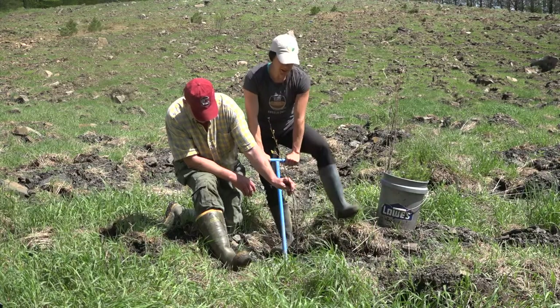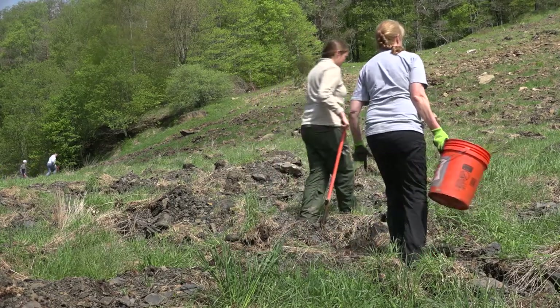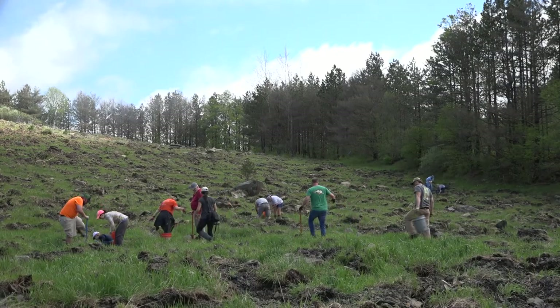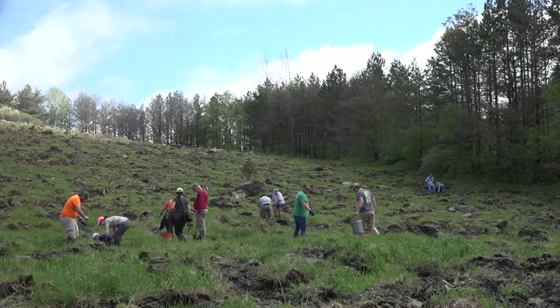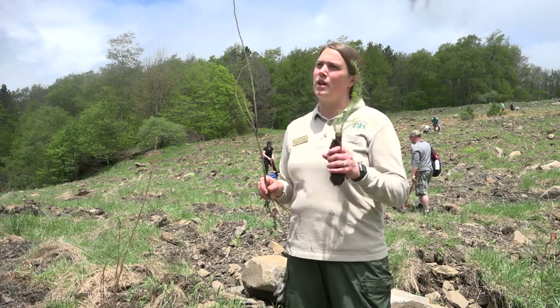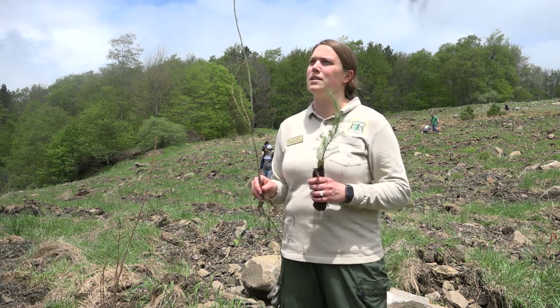It's great to have all these volunteers out enjoying their public land, the national forest. This wouldn't be possible without our partners. We have Green Forest Works here — they do this kind of work throughout the Appalachians. The Office of Surface Mining, The Nature Conservancy donated all the red spruce, and the American Chestnut Foundation donated the chestnut that we're planting today.